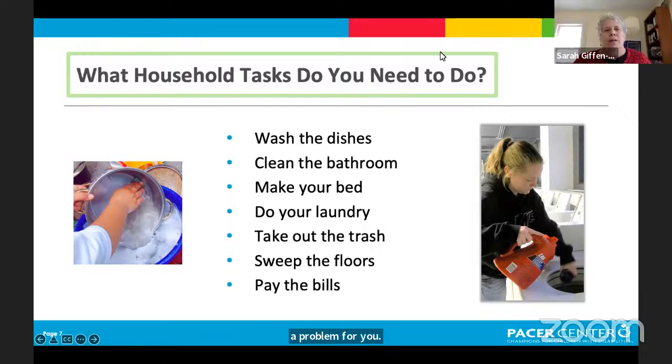Today's topic is household tasks. For an individual to become more independent, they probably need to wash dishes, clean the bathroom, make the bed, and do laundry. These are tasks we want young people to start learning while still at home, practice them, and then transition to doing them more independently — whether in their own apartment or just more independently in the home with you.